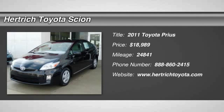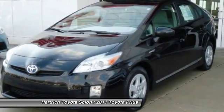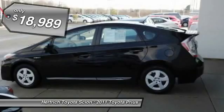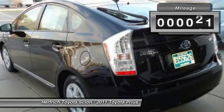Contact Herchick Toyota of Milford today for information on dozens of vehicles like this 2011 Toyota Prius 3. If you are looking for a vehicle with great styling, options and incredible fuel economy, look no further than this quality automobile.